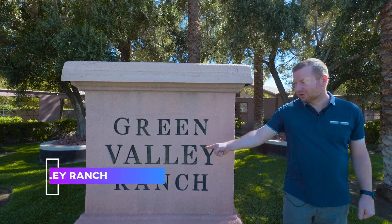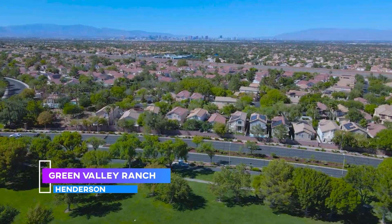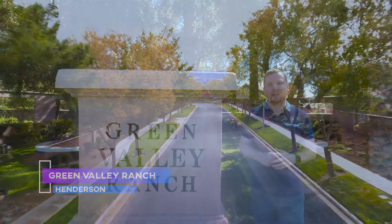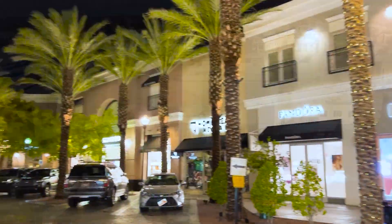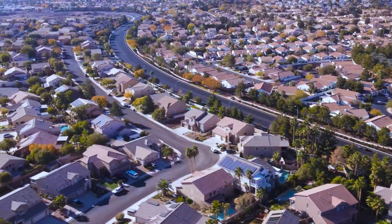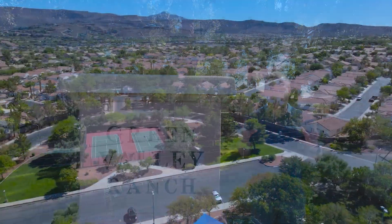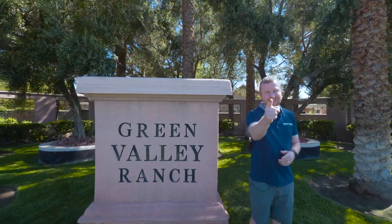So you're thinking about moving to Green Valley Ranch here in Henderson — and why wouldn't you? It's a gorgeous community, very walkable to a lot of the local amenities. Whether that's the shopping and dining, the parks, the schools — so much to enjoy in this neighborhood. It's a really great location, so stick around for this video and you'll end up with a better idea of what it's like in Green Valley Ranch.